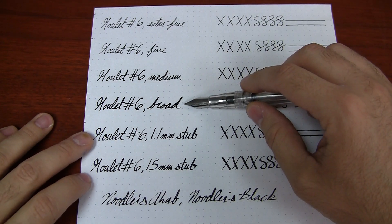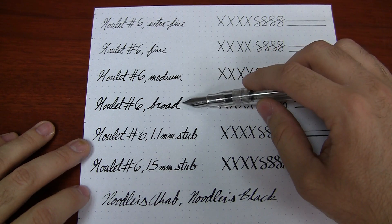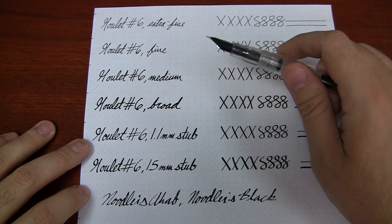The broad on this thing is just a big wet snake — it just really gushes out. Very, very broad, very wet. For those of you that like broad, wet nibs, you're going to be really happy with this one.